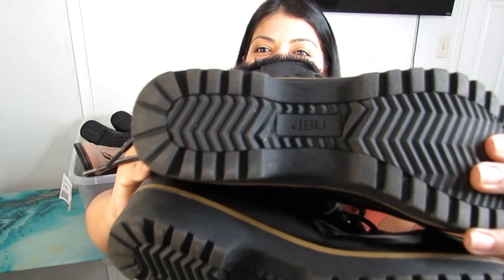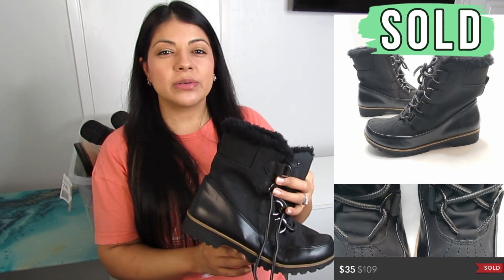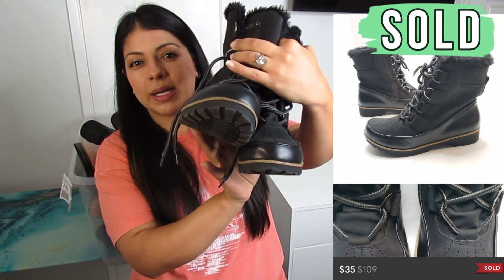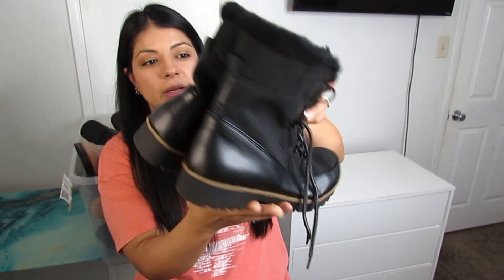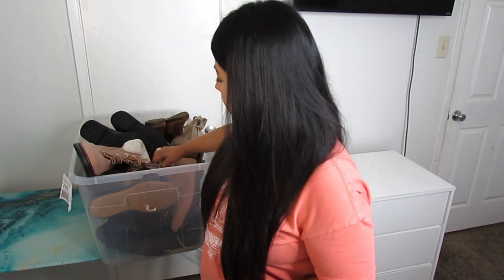Here is a great boot brand — JBU, sometimes also called Jambu. I find them during summer in their sandals and they flip excellently, so when I saw these boots by them I thought it was a definite pickup — especially because of the fur trim on top. These were $12.50 and are a size 9, but I feel confident paying that because I know they can flip for high amounts.